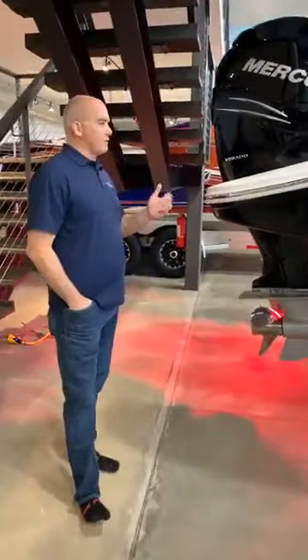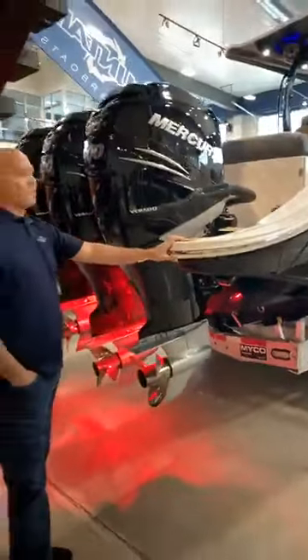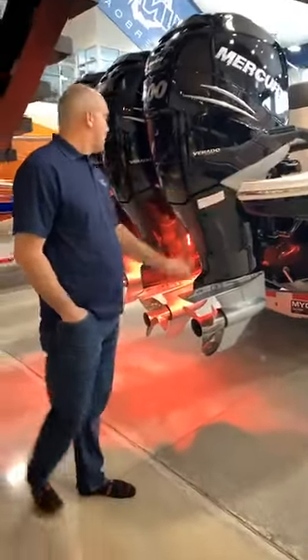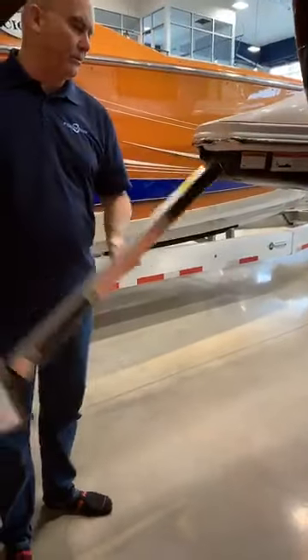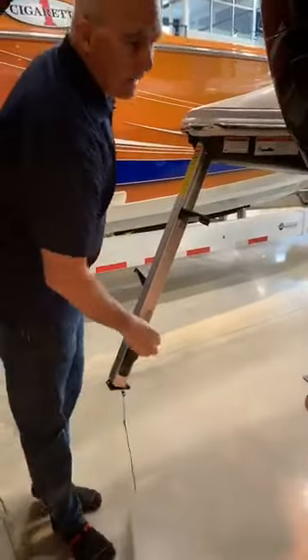As all Fountain center consoles go, this boat is set up for triple engines. This boat is a triple 400 Verado. It also comes with 350 Verados or 450 Racings available. Underwater lights are standard. You do have a rear dive ladder for access into the boat, along with the dive door.